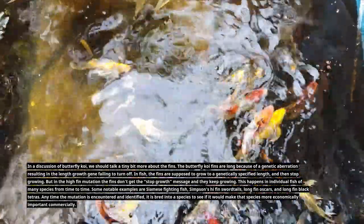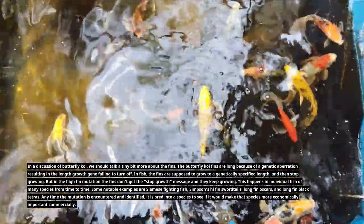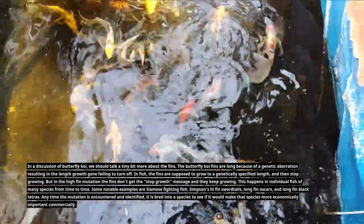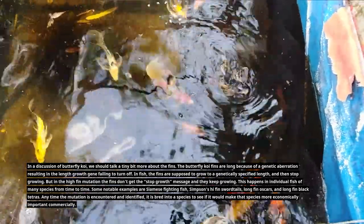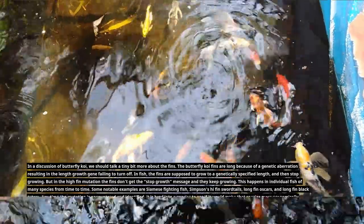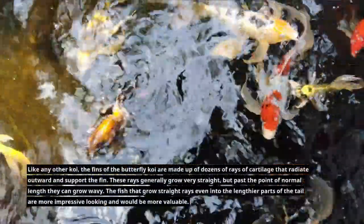Anytime the mutation is encountered and identified, it is bred into a species to see if it would make that species more economically important commercially. Like any other koi, the fins of butterfly koi are made up of dozens of rays of cartilage that radiate outward and support the fin. These rays generally grow very straight, but past the point of normal length they can grow wavy. Fish that grow straight rays even into the lengthier parts of the tail are more impressive looking and more valuable.